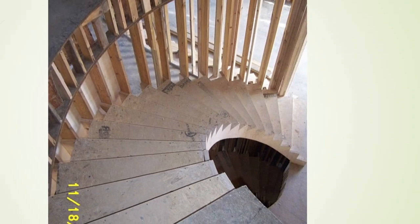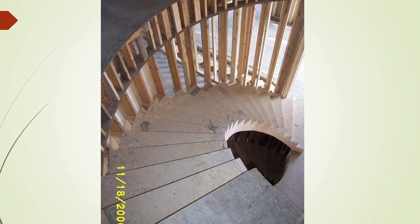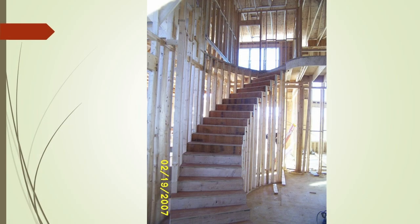That stair stringer was made of 11 layers of 1/8 inch plywood glued and screwed together to form a self-supporting stair. There's another view from the top of that same stairwell, and another set of curved stairs that we built during this time.